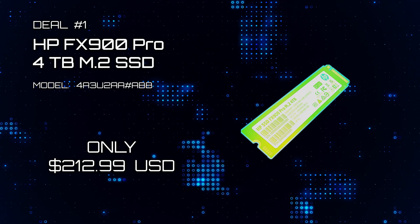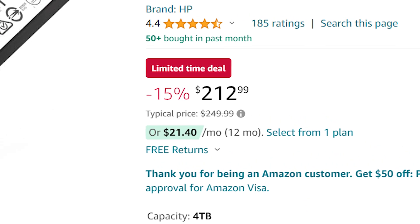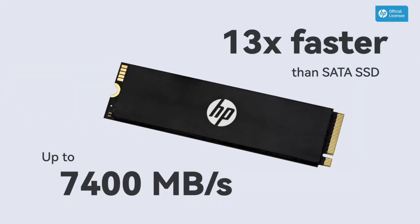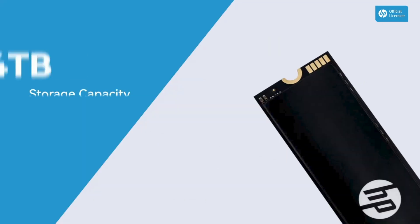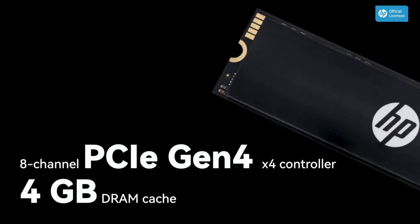Deal number one: HP's FX900 Pro M.2 SSD. Check out the price on this M.2 SSD with 4TB. Speed ahead with this incredible NVMe SSD from HP. With its 7,400 Mbps read time, it's 13 times faster than any SATA SSD. This model lineup comes with up to 4TB of storage. It's an 8-channel PCIe Gen4 chipset with 4GB of DRAM cache.